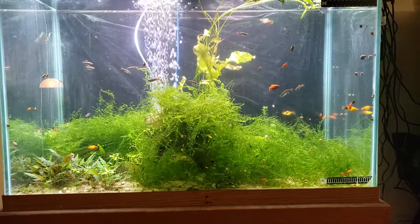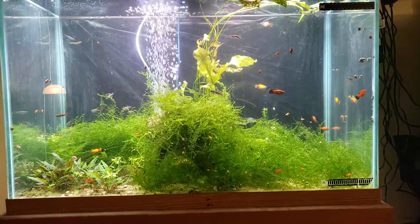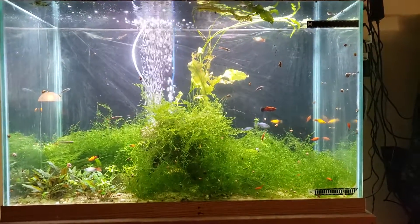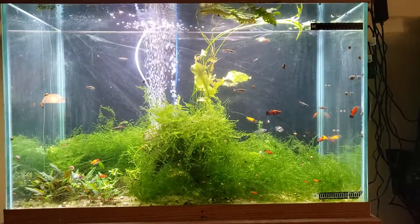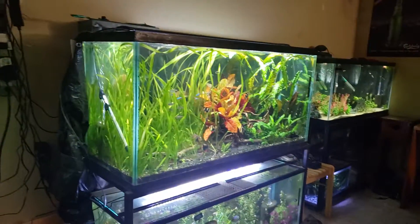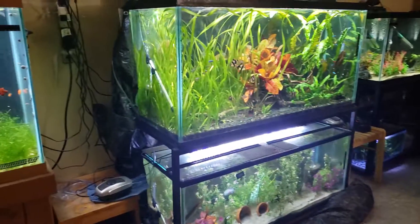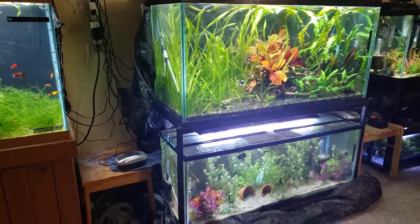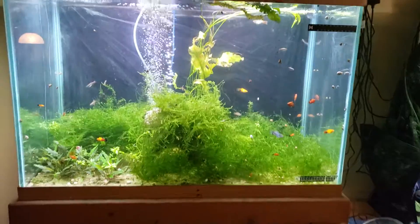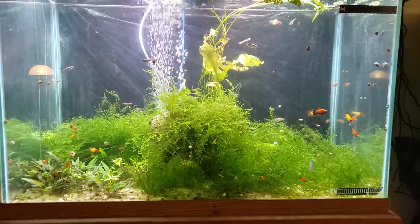Hello! I have not posted a video in quite a while — for that I apologize, it's been over a year. Many many changes, starting off with the 65-gallon: it is now on the same wall as the other tanks, no longer on the wall behind me. I just moved it a couple days ago, and I have a new chair to sit in — perfect for watching all the fish.